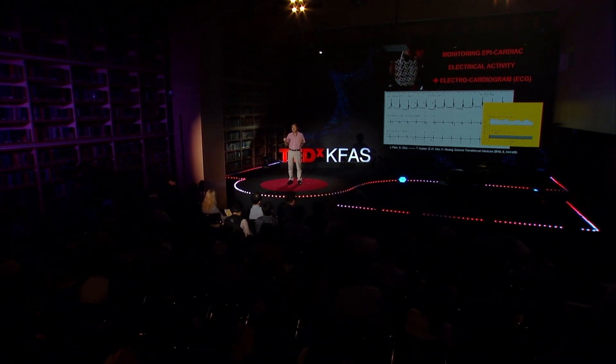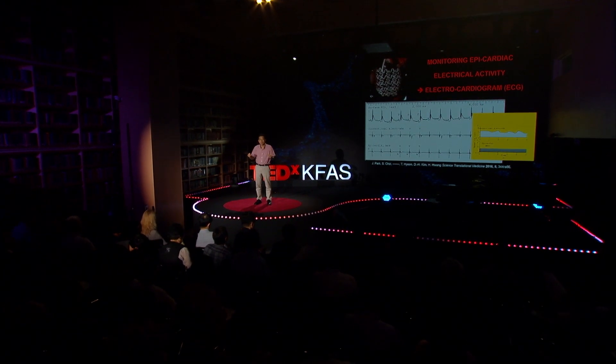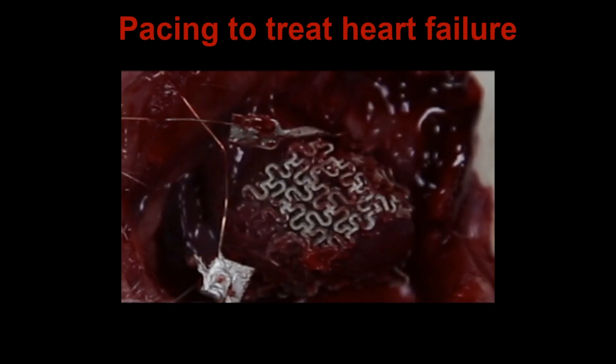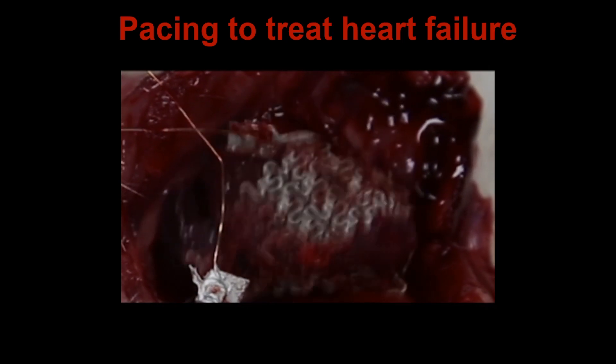Next, I will show you probably the most important data I'm going to share with you today: treating heart failure using our kajang mesh made of silver nanowire rubber composite. Heart failure patients experience much slower, irregular, and asymmetric heartbeat — you will even see it stop in the middle. Then, after pacing, you will see what happens. Before pacing, it stops. After turning it on, the heartbeat becomes much faster and regular. Because now we have a regular and faster heartbeat, the heart can pump more blood to the rest of the body. That treats heart failure.